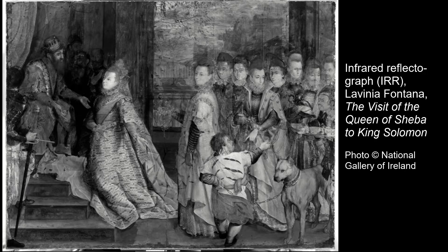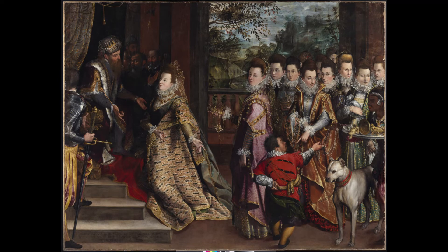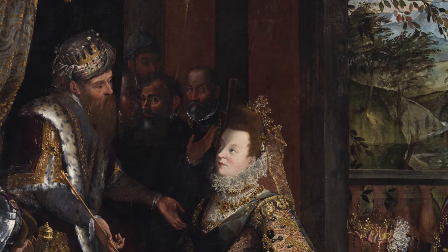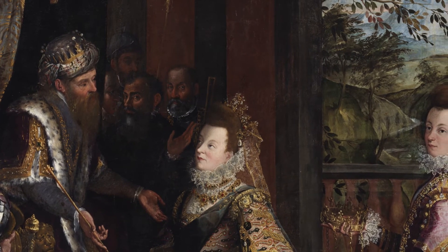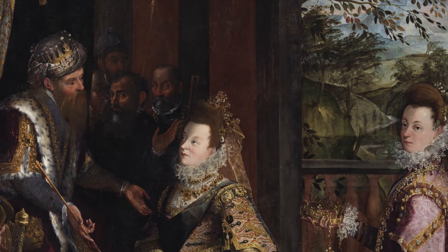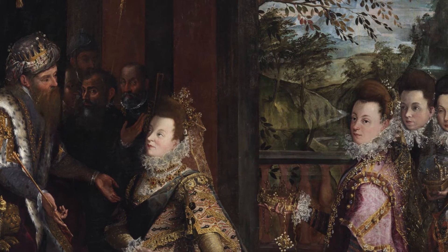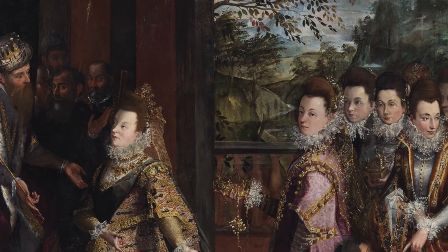One of the more interesting aspects of the research was the re-evaluation of the identity of the sitters. We know the subject matter Fontana is painting is the Queen of Sheba's visit to King Solomon — she tells the viewer in an inscription at the bottom left-hand side of the painting. But it's clearly not a biblical scene. This is a huge allegorical portrait. All the sitters are in 16th century dress; they're all very individualistic. It was clear to anyone who looked at the painting across the centuries that these were real people, not imagined biblical figures. The painting doesn't appear in documentary record until the end of the 1700s, when it's recorded in the Zambucari collection in Bologna. And around the early 1800s, Luigi Lanzi sees the painting and describes it, without any explanation, as a portrait of the Duke and Duchess of Mantua.